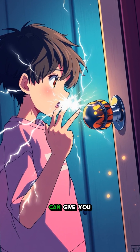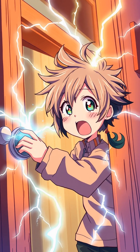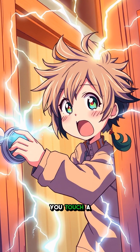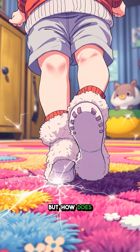Ever wondered why touching a doorknob can give you a tiny zap? Welcome to the electrifying world of static electricity. Static electricity is that unexpected shock you get when you touch a doorknob after shuffling across a carpet in your socks. But how does this happen?